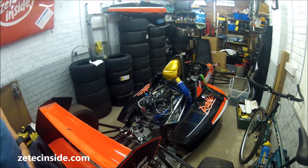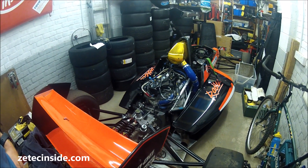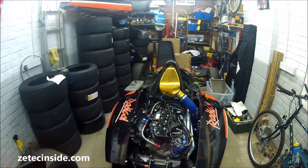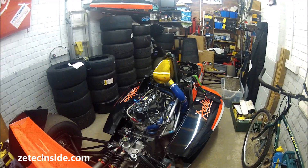It's a Megal 1.6 turbo EcoBoost Formula Ford and it was run by the Radical team. They have two cars. This is the car driven by James Abbott, and the sister car, the white car, has been bought by Pete Gording and he's also intending to sprint it, the same as me, and possibly he'll climb it.